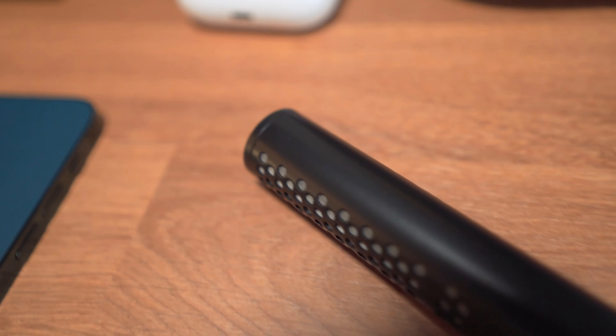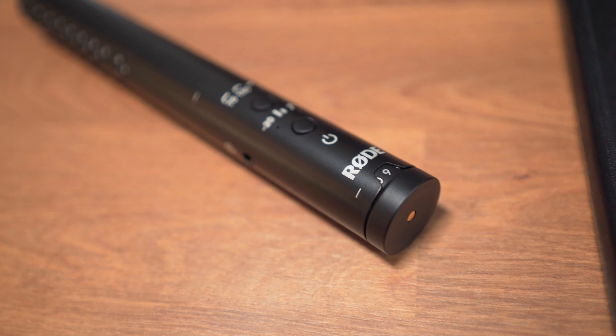No matter what kind of creative you are, microphones are important. So here are five reasons why I believe the Rode NTG Video Mic is the best mic you can pick up as a content creator.